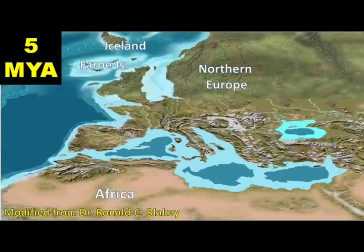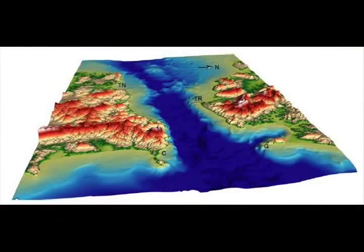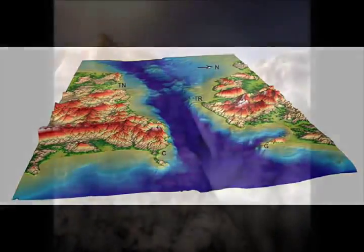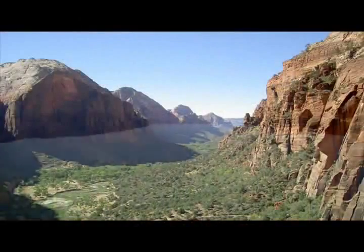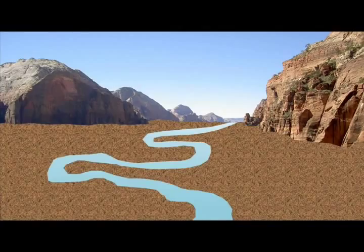By about 5 million years ago, the connection between the Atlantic and the Mediterranean at Gibraltar became permanently re-established. The spectacular coastal canyons formed by rivers flowing into the Mediterranean Basin became embayments, and gradually these were buried beneath silt and sand.